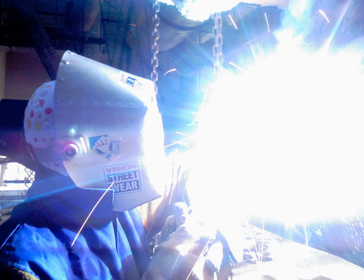UV detectors are sensitive to most fires, including hydrocarbons, metals, sulfur, hydrogen, hydrazine, and ammonia. Arc welding, electrical arcs, lightning, and radioactive materials can produce levels that will activate a UV detection system. The presence of UV-absorbing gases and vapors will attenuate the UV radiation from a fire, adversely affecting the ability of the detector to detect flames. Likewise, the presence of an oil mist in the air or an oil film on the detector window will have the same effect.